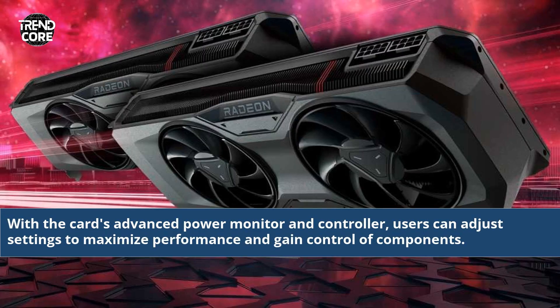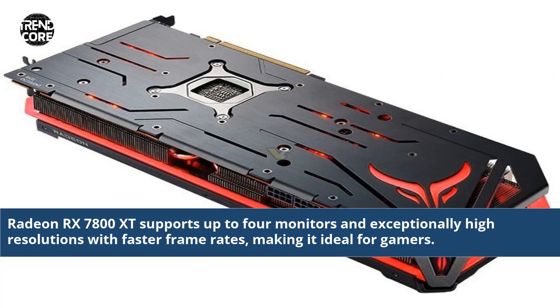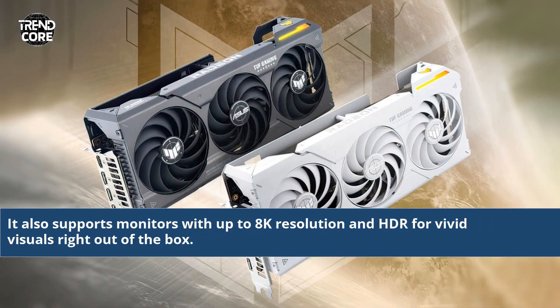With the card's advanced power monitor and controller, users can adjust settings to maximize performance and gain control of components. Radeon RX 7800 XT supports up to 4 monitors and exceptionally high resolutions with faster frame rates, making it ideal for gamers. It also supports monitors with up to 8K resolution and HDR for vivid visuals right out of the box.